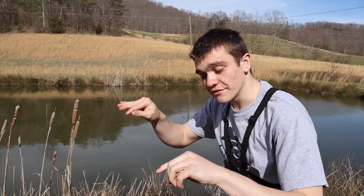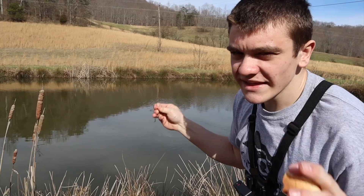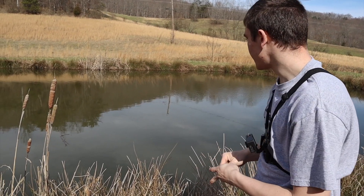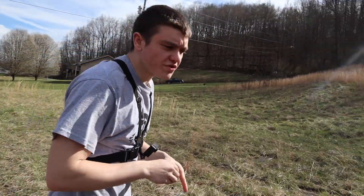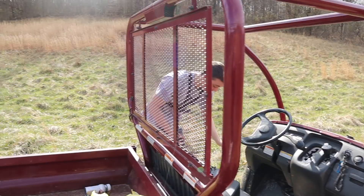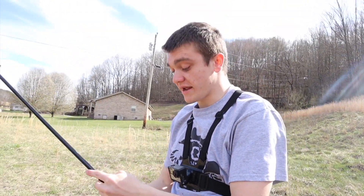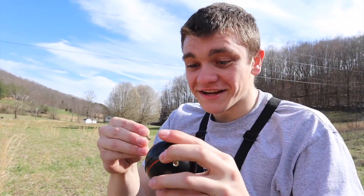I'm gonna keep chumming them up a little bit, and there's one more thing we're gonna do just to be safe because today we really don't want to catch catfish. Not catching a catfish is almost just as important as catching a bluegill. To ensure there's no catfish in the area, I have this device right here you guys have never seen me use before.